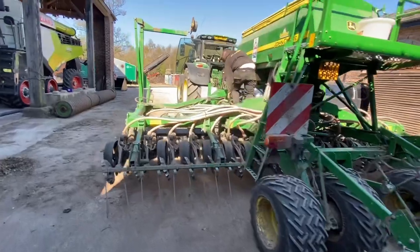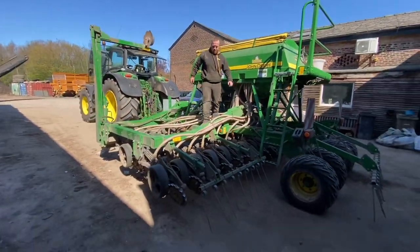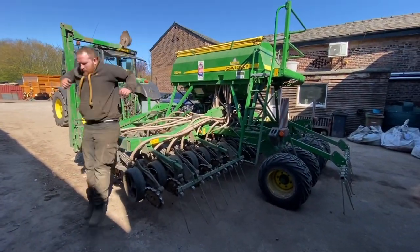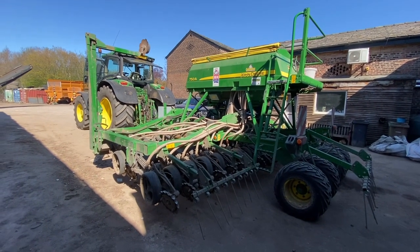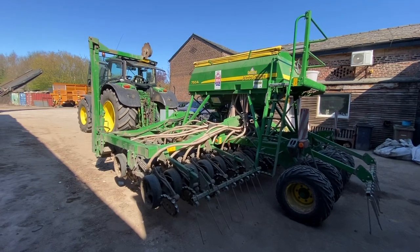Adam's just checking the drill over - he's going to go and do some grass seeding, overseeding into a paddock. It's only 10 acres so it'll take longer to get there than it will to do it. This might be the last time we use this drill - oh no, we've got sunflowers to drill.